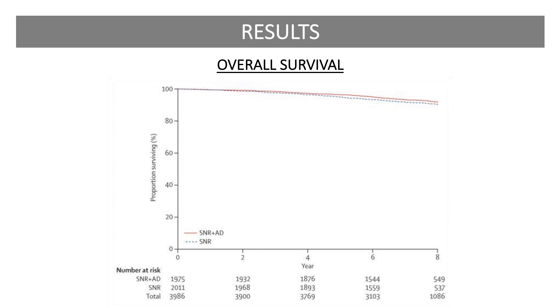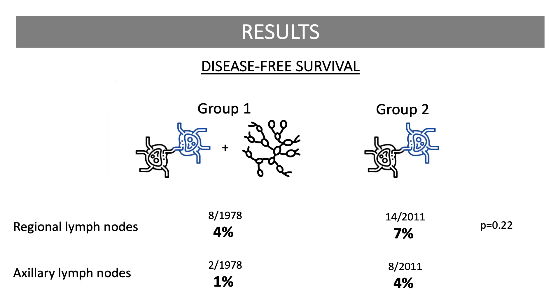Within the cohort of patients with negative sentinel nodes, there was no difference in overall survival, as can be seen in the Kaplan-Meier curve here. The eight-year estimated survival was 91.8% in the axillary dissection group and 90.3% in the sentinel lymphadenectomy group. Related to recurrence, regional lymph node recurrences as first events were rare in both groups — 4% in Group 1 and 7% in Group 2 — and were not significantly different from one another.